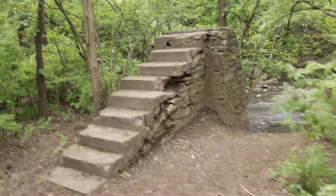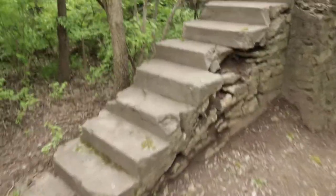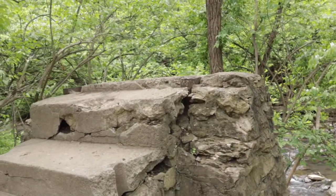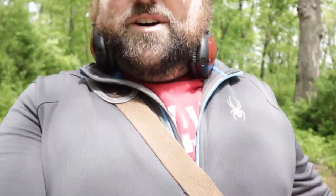Hold up — somebody want to tell me what the hell this is? Just a random half flight of stairs. And the other thing I really love about this is that it's versatile. Right now you can see I moved it off of my bag and it's sitting here on a cold shoe mount, almost working like a shotgun mic.